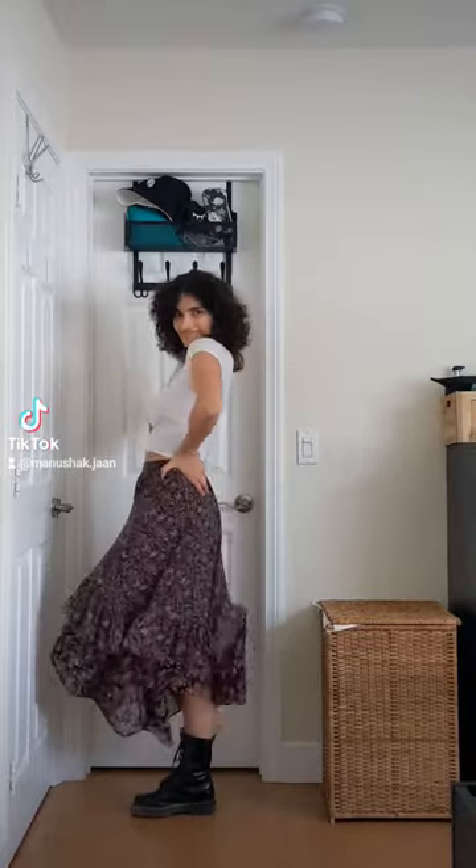Step two: put on a pair of bottoms that do not match the vibe of the top. Step three: put on a pair of shoes that matches the vibe of the top.